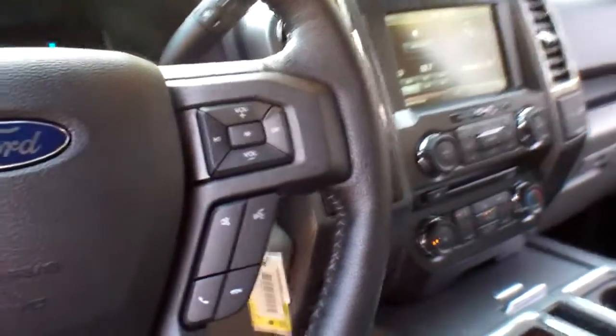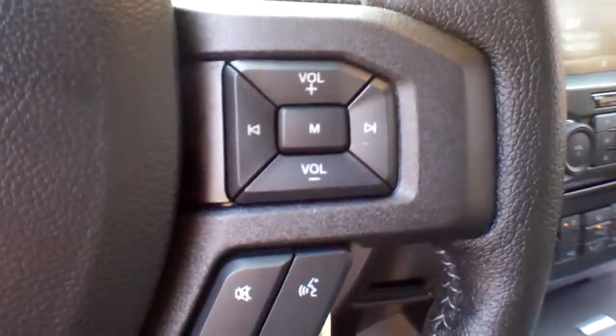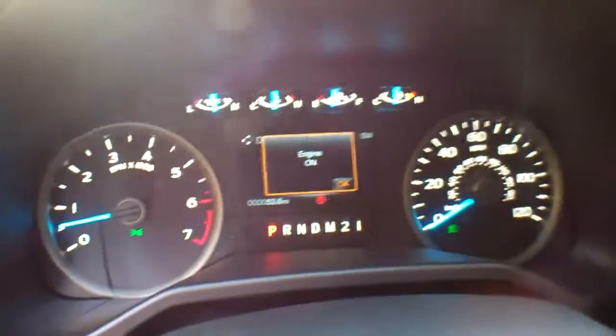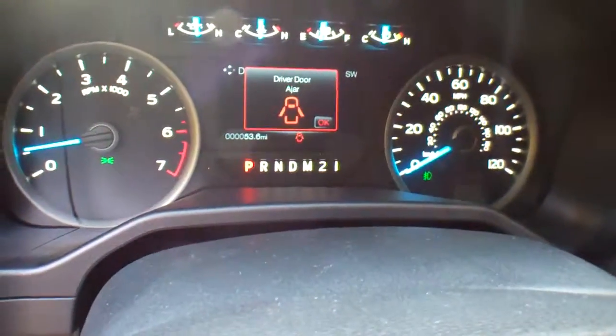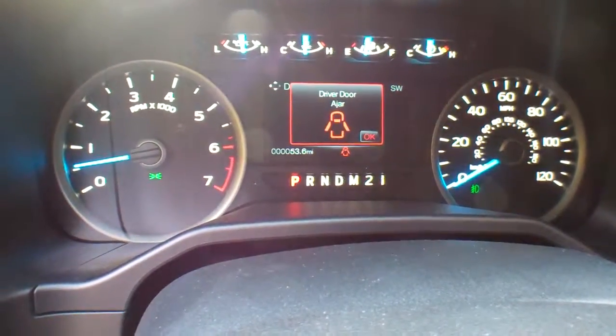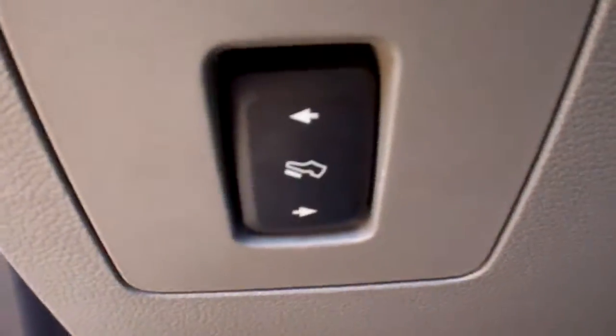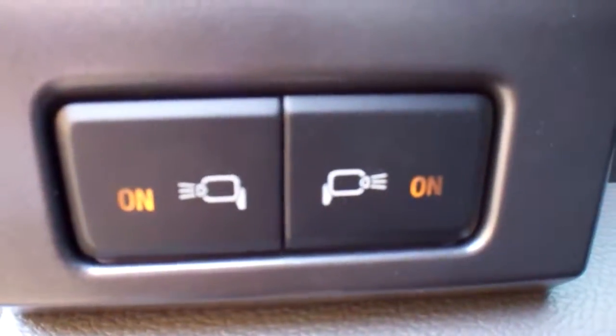You have steering wheel mounted controls for your audio, your Bluetooth, your cruise control, and your information system, which will display in the 4.2-inch screen right there. You've got a tilt and telescoping steering wheel column, power adjustable pedals, and the spotlight mirrors I already mentioned.